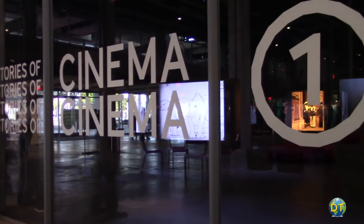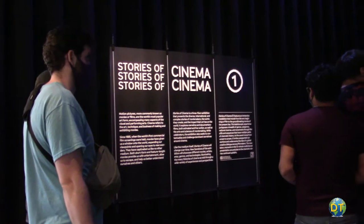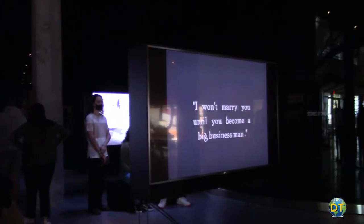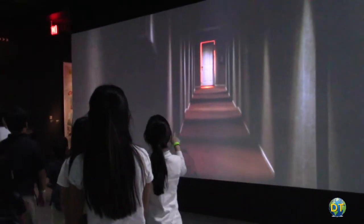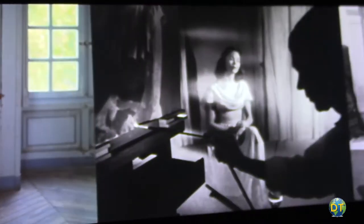Starting in the Sidney Poitier Grand Lobby and the Spielberg Family Gallery, there are large monitors with clips from commercial and avant-garde movies on display. This is part of Stories in Cinema, the museum's core exhibition presenting the art and science of moviemaking across three floors of the museum.